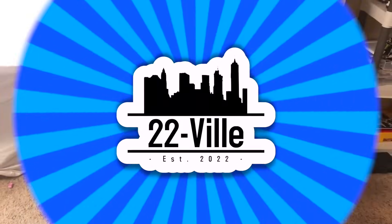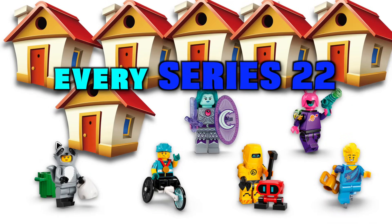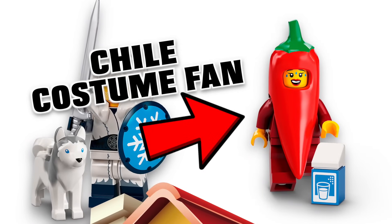In this video, we start the downtown area of 22ville, our custom LEGO City project, where we build a unique house for every Series 22 CMF. Today, in the very center of the city, we're creating a Jumbotron YouTube screen, home to the chilly costume fan.